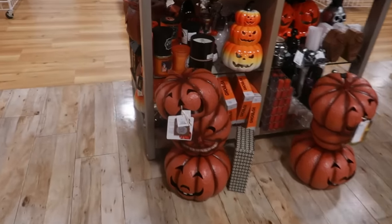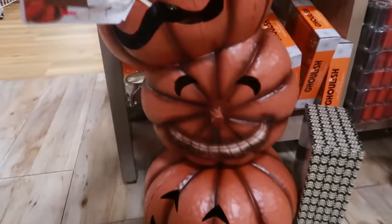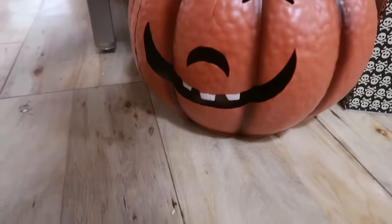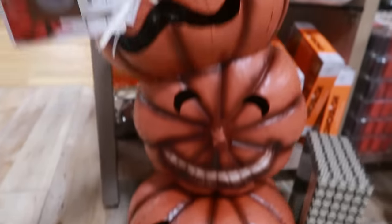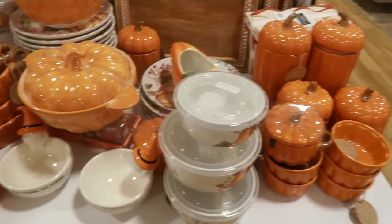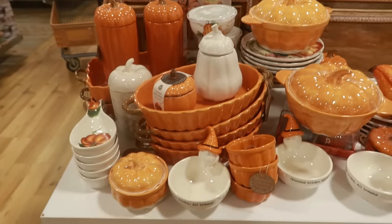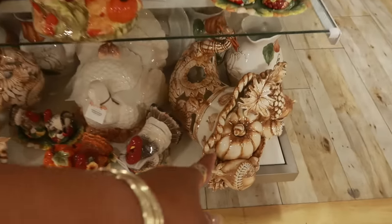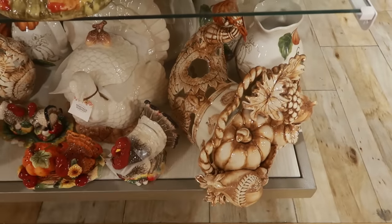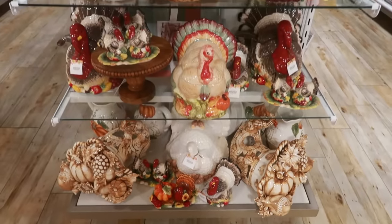These down here have that vintage look as well. They are metal for $60 — look at the one in the middle. Then you got him down there and that one. I like those. There's a cornucopia down there — a little decor with the pumpkins and stuff. I love the color. And then you got a lot of turkeys.